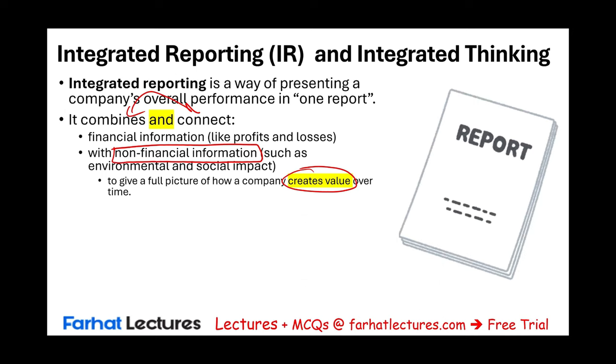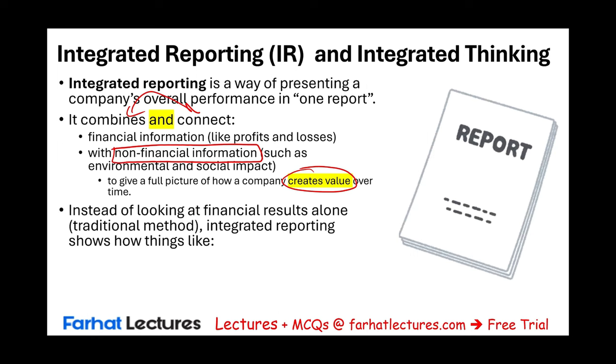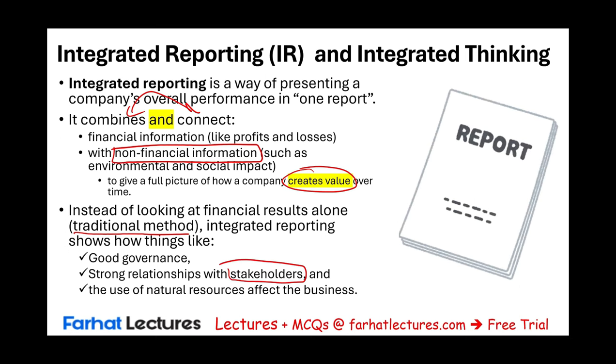So the assumption here, instead of looking at financial results alone, which is the traditional method, what we do now is we look at other things: not only financial results, we look at good governance, strong relationship with stakeholders — which is the community, the suppliers, the customers — and the use of natural resources that affect the business. So the goal from this integrated report is to combine financial and non-financial information, so capital providers — specifically the people that finance the company — they believe in the company, not only in their numbers, but also that this company is doing good in the way they are performing in the community and in the society.